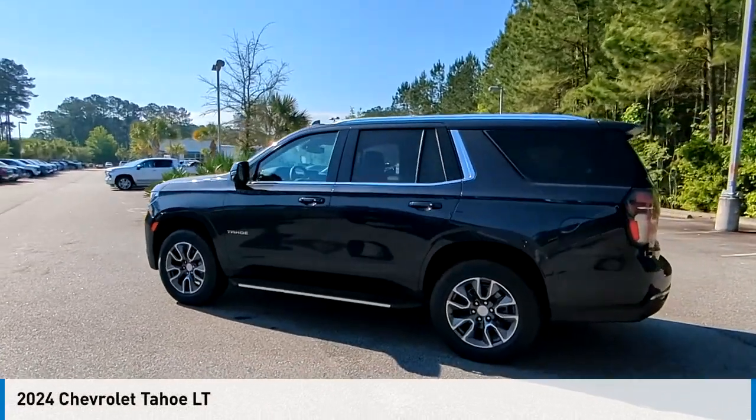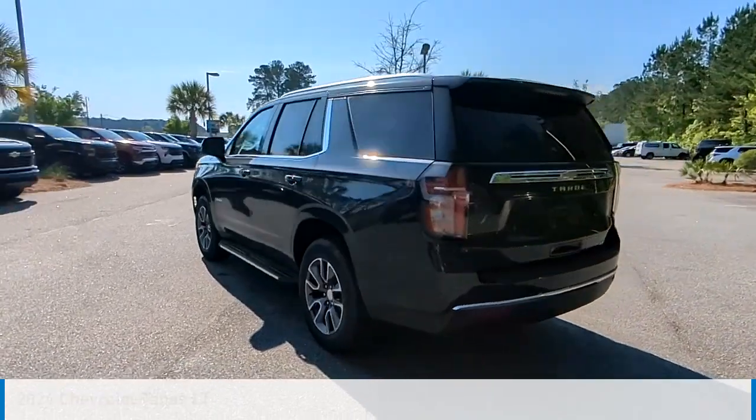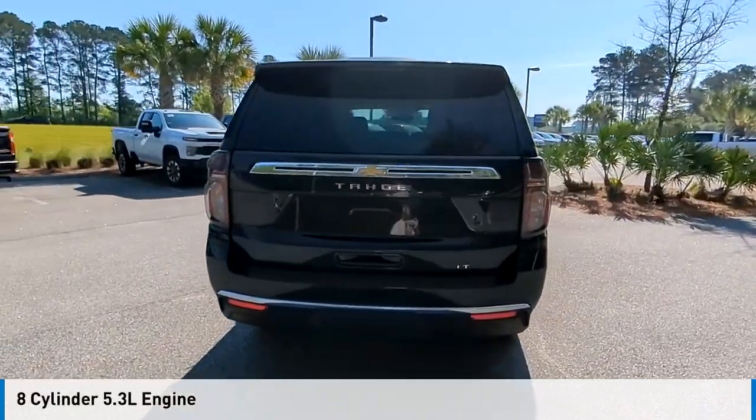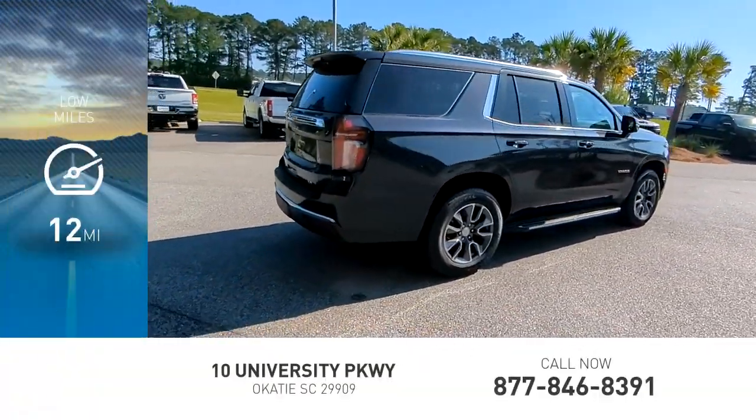You are going to love the 2024 Tahoe. This vehicle is powered by a rear-wheel drive, 8-cylinder, 5.3-liter engine, and comes with an automatic transmission. This vehicle has less than 100 miles.